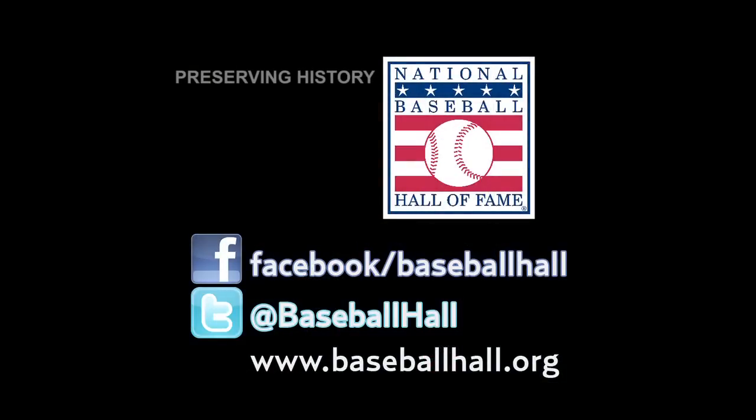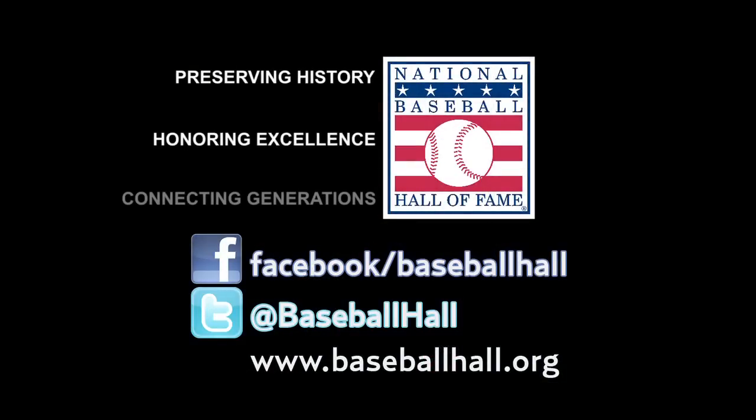Eric, thank you for taking your time to share these incredible artifacts with us. And thank you for joining us. From all of us here at the Baseball Hall of Fame, we wish you a great baseball season and a happy Opening Day. For more information on this and other artifacts in our collection, please visit BaseballHall.org. We'll see you next time.